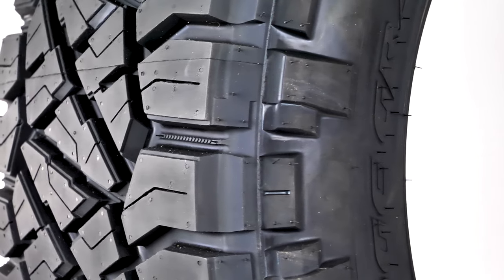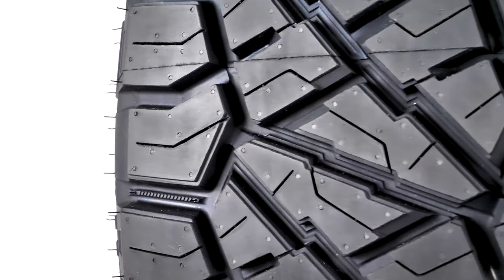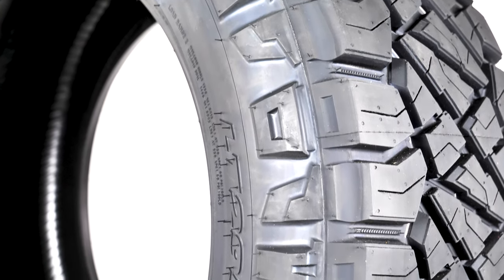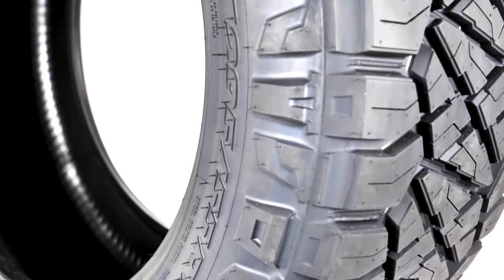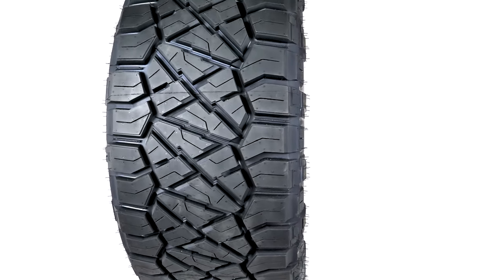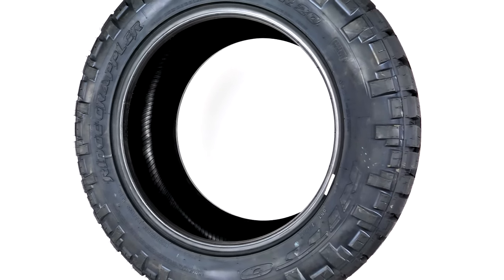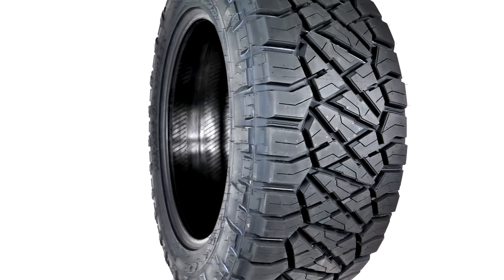Nitto is a trusted brand that has been around for a long time and has a consistent record of customer loyalty. They are at the forefront of creating hard-working hybrid tires that are the answer to a lot of driving situations. When you don't want to go all-in on a total mud-chomping tire because you have to get to work the rest of the week in the same vehicle, this Ridge Grappler does the trick.